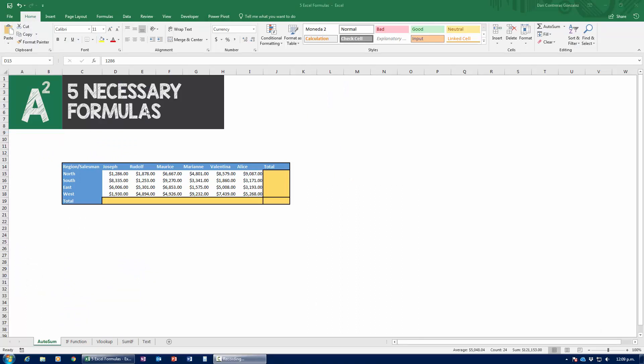The first one we're going to cover is AutoSum. AutoSum is my personal favorite because it's so efficient — it's the best way to do additions in Excel, and additions are pretty much the most common formula you're going to be working with. We have a table with salespeople and regions, and we want to figure out the total amounts per salesperson and the total sales per region.